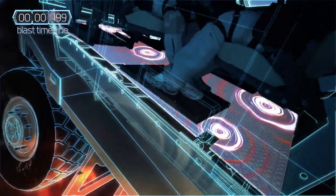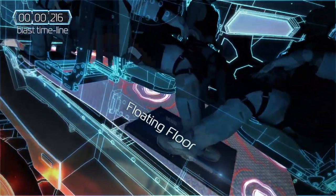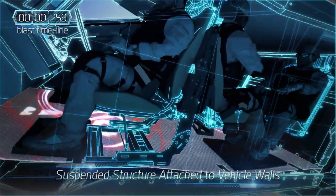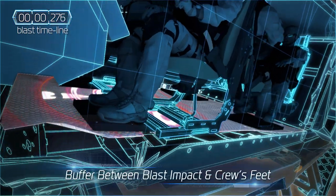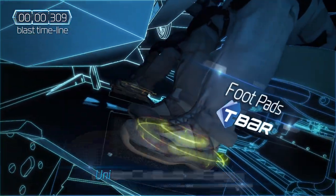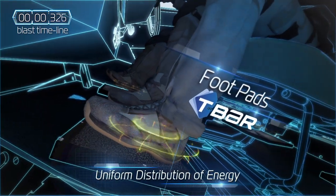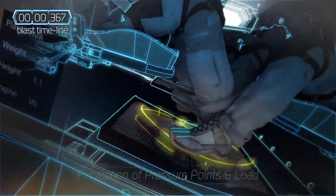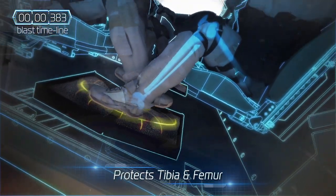To further minimise damage or injury, PLASAN's floating floor is attached to the vehicle's floor and walls. This additional layer of protection isolates the crew's feet from the vehicle floor. The protective foot pads have a flexible energy absorbing surface, offering another important layer of protection for the occupant's tibia and femur.